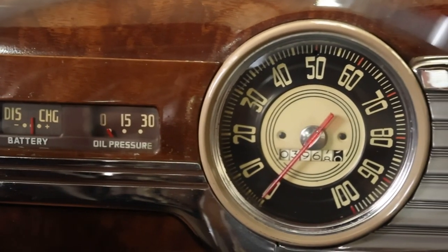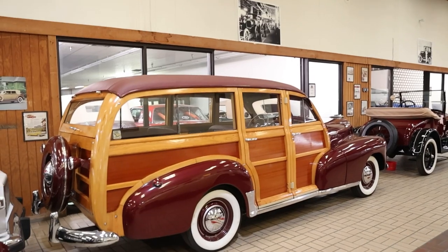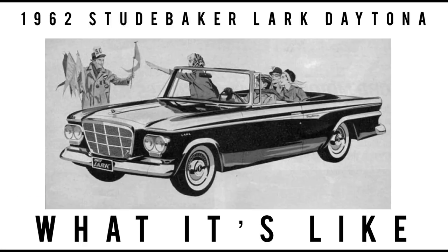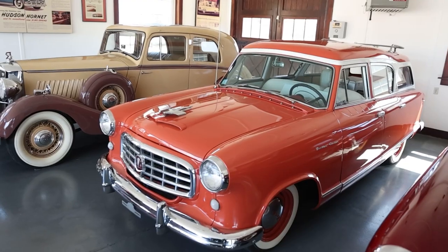Today on What It's Like: the 1948 Chevy Fleetmaster Woody Wagon, the last of the real wood wagons. I'm Jay. Welcome to What It's Like — this channel covers the lost and forgotten classics, vintage, some exotics, lots of orphaned cars, and cars that tend to get overlooked. We dive in deep with specs, button switches, and knobs, and most importantly, we show what these cars are like.